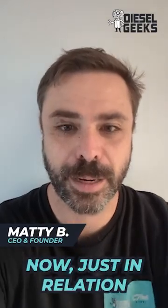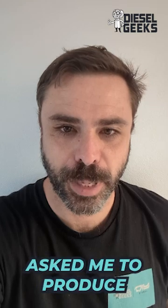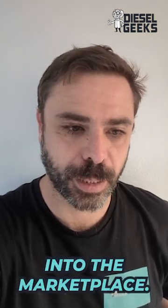Hey guys, Matty B here from Diesel Geeks. Just in relation to the 1KD Forever Crew, Les Campbell asked me to produce a video with respect to the new Denso injectors that are coming out into the marketplace.